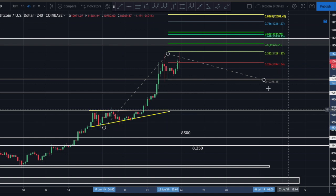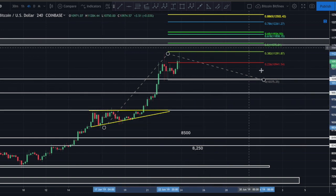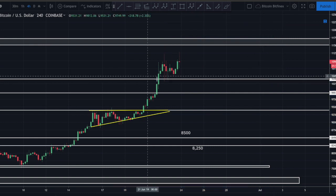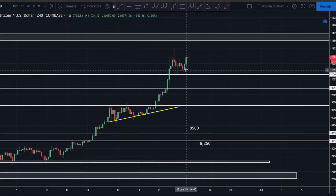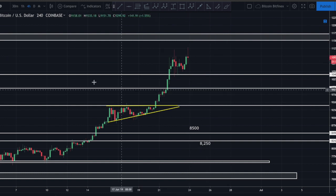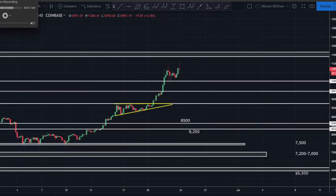Don't get greedy here guys - if you've been in Bitcoin you've very likely done very well in the last few weeks. At some point we're going to get a larger correction and a very nice entry opportunity. Don't try to squeeze the last drop out and nullify all the profits you've made. This is the time to increase your stop losses, maybe even take some profit - none of this is financial advice. You've got my targets and the points I'm looking at. As always, would appreciate an upvote if you enjoyed this content. Till next time - please trade safe.